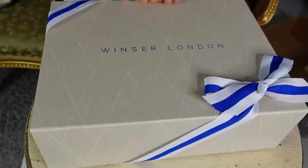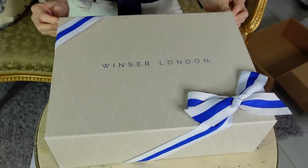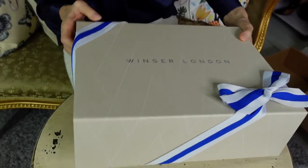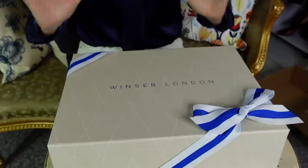So this is the Windsor London gift box. If you wanted to get a gift for somebody for Christmas, or even for yourself, you can request the gift box and this is what you receive. It's a hard box with 'Windsor London' and a beautiful bow on the other side. That really makes for a beautiful gift. So now let's do the unboxing!